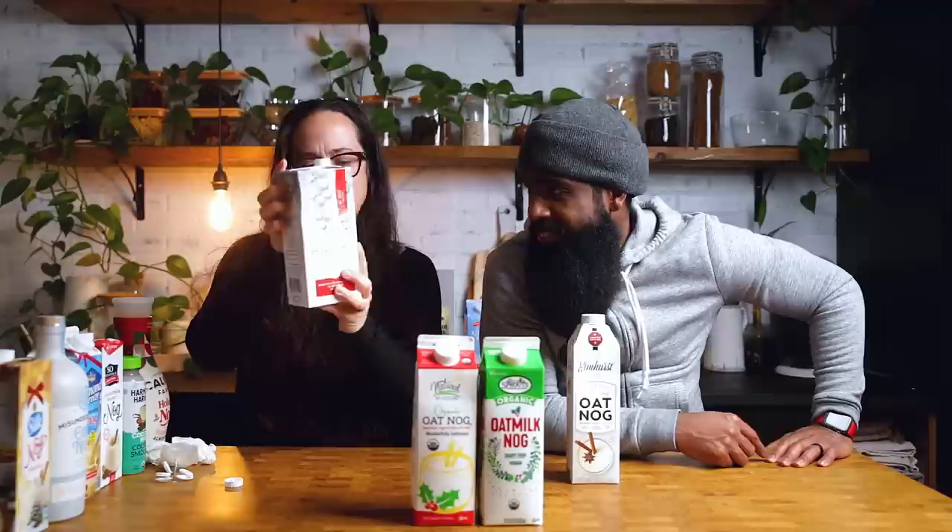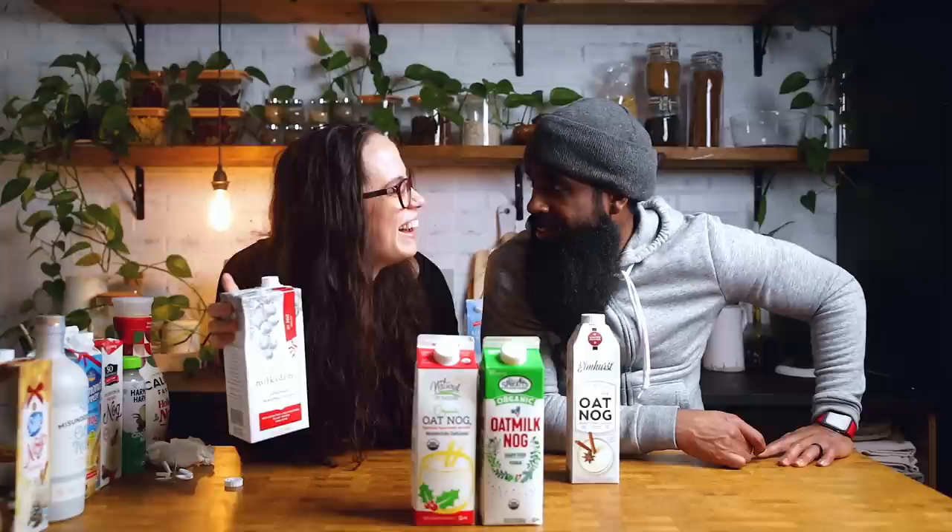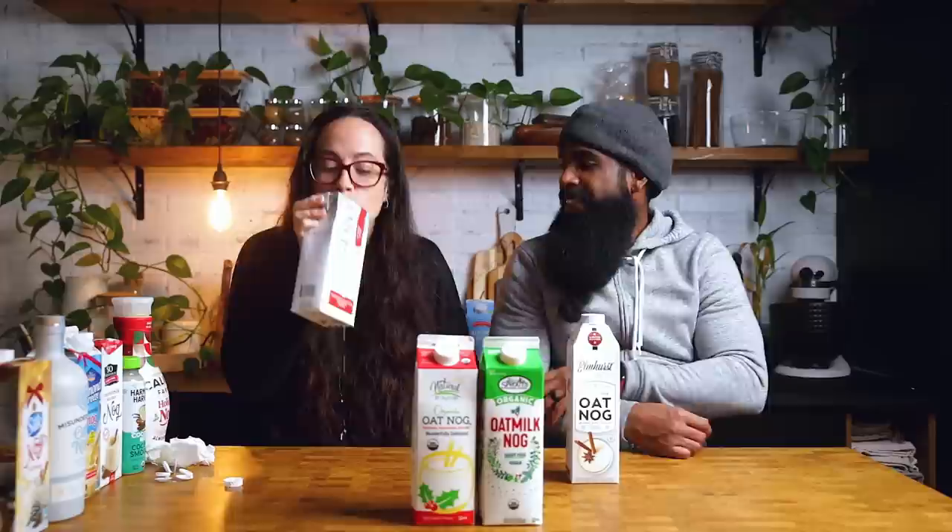This is Milkadamia's eggnog. Wait — isn't Milkadamia macadamia nuts? Yes — that's their whole brand, Milkadamia Macadamia.